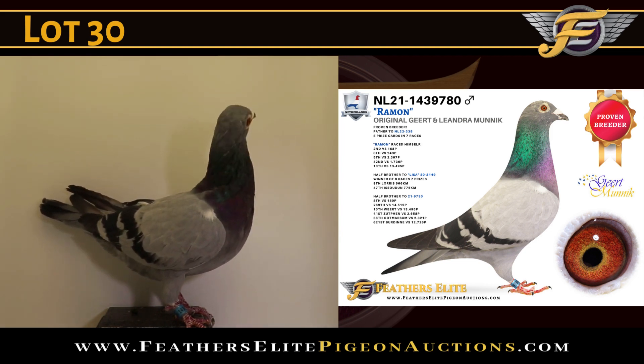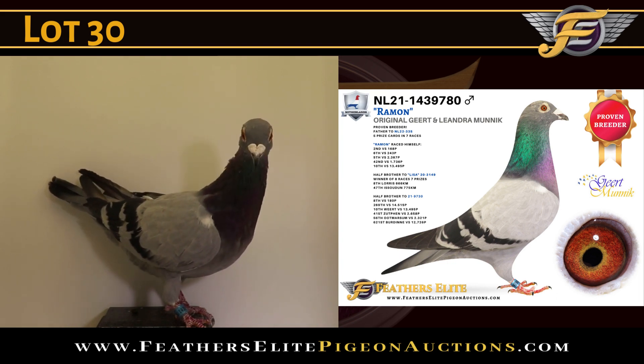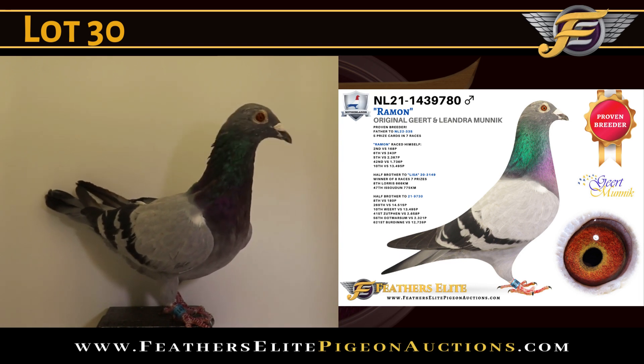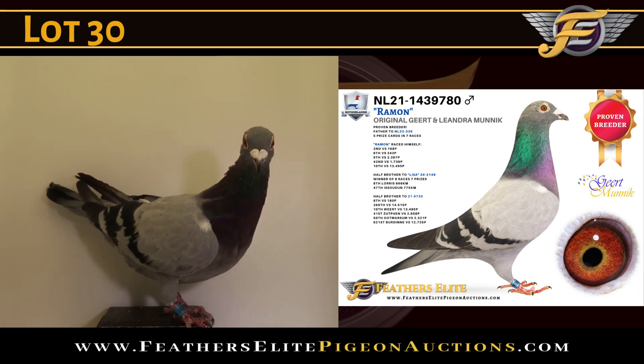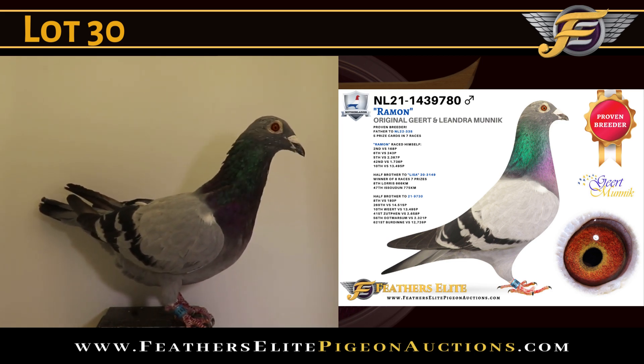Also a proven breeder — sire of the 335, winner of 5 prize cards out of 7 races. He is also a half-brother to Lisa, winner of 8 prizes out of 7 races, including 8th Loris flying a distance of 666km, and 47th Isidon flying a distance of 775km.